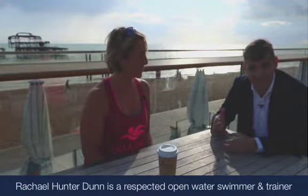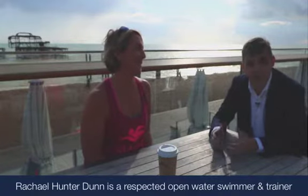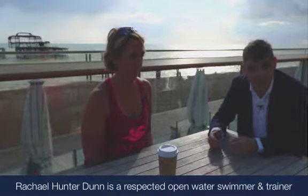Hi, Paul Coker here from OneBloodyDrop.com, and today I'm here with Rachel Hunter-Dunn. Rachel is a long-distance open water swimmer and she has type 1 diabetes. She's an expert athlete, and if you want to see how she prepares for an open water swim or how she manages her diabetes in an open water swim, please see the previous two videos that we've created on those very subjects.